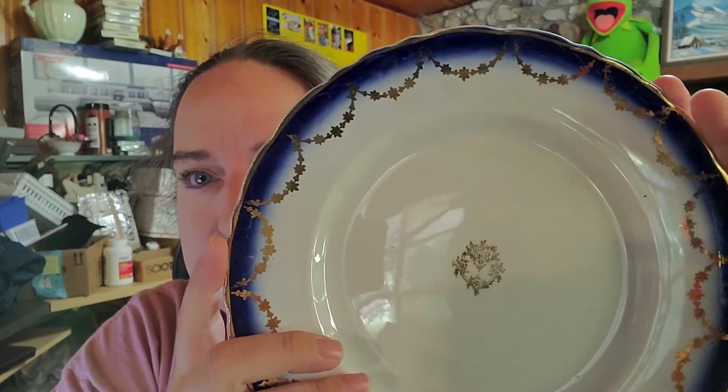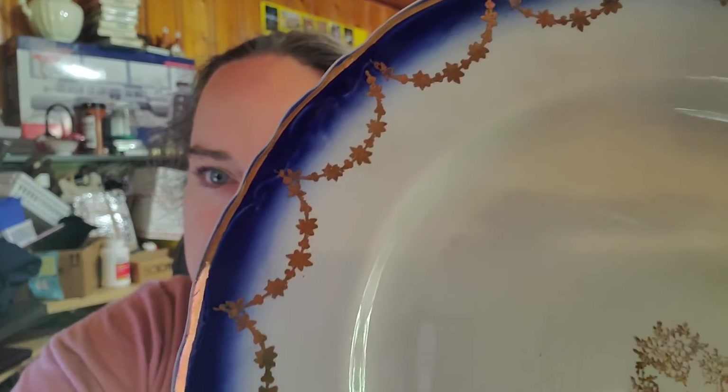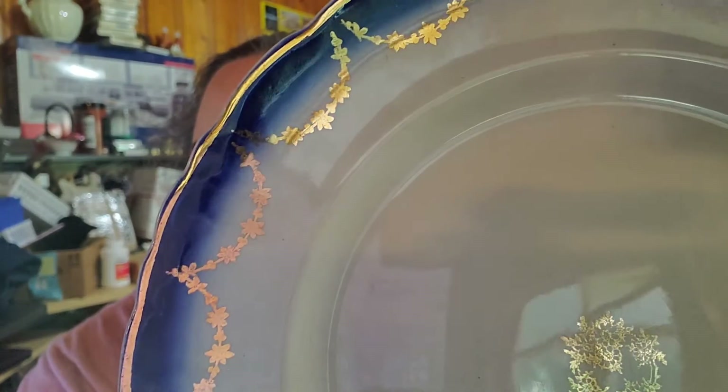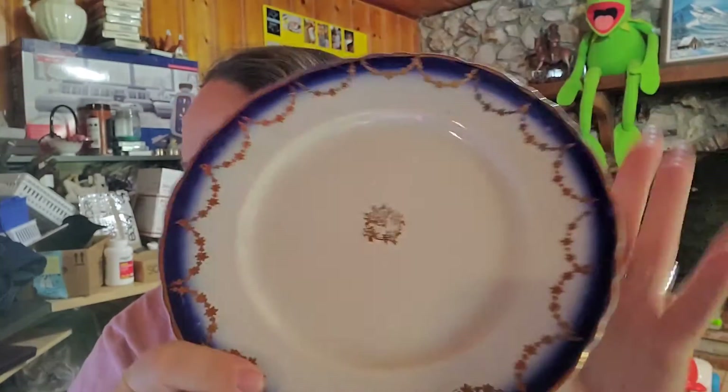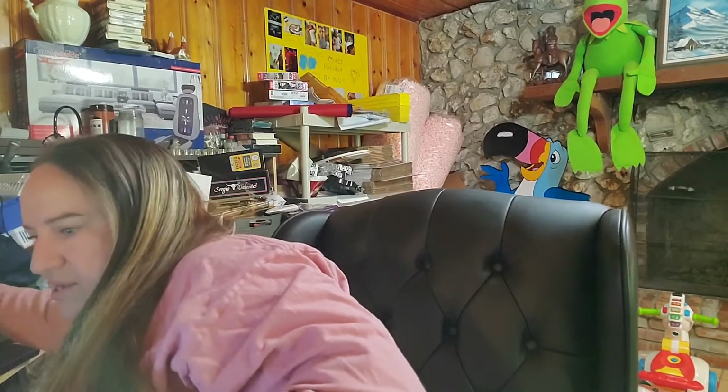Today we sold four Loughran flow blue dinner plates. These are marked and I think they're from the early 1900s or even the late 1800s — you can see the flow blue pattern. True flow blue does very well. These four plates sold for $64.99 plus shipping, buyer's $102.55 all in.